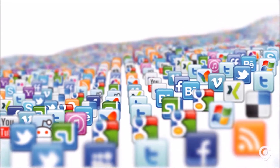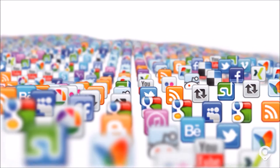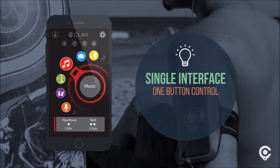We live in a world with millions of mobile apps, each with its own set of features, functions, and user interfaces. Wouldn't it be great to have the most common and useful apps that you use every day available right at your fingertips, utilizing a single, intuitive user interface, and controlled by one ingenious little button?